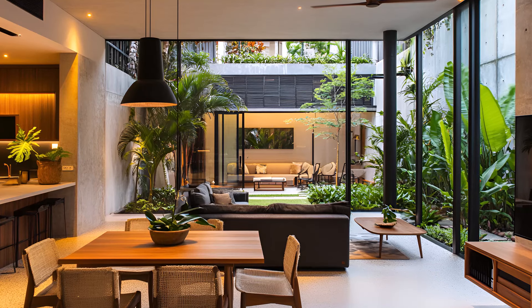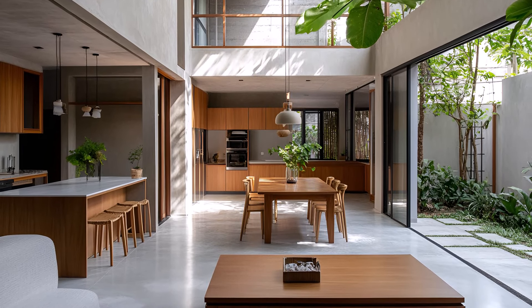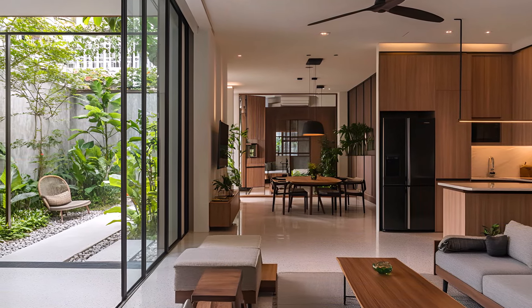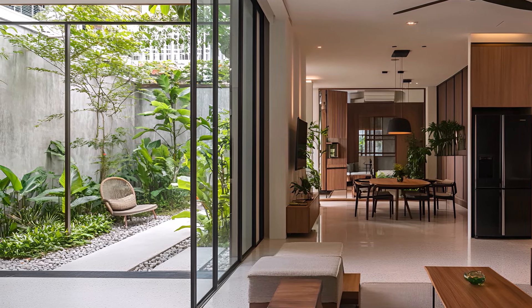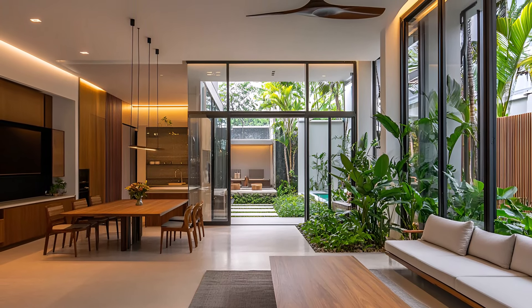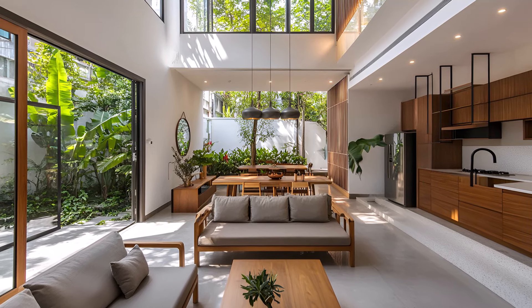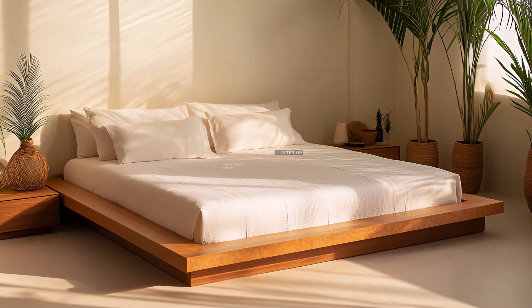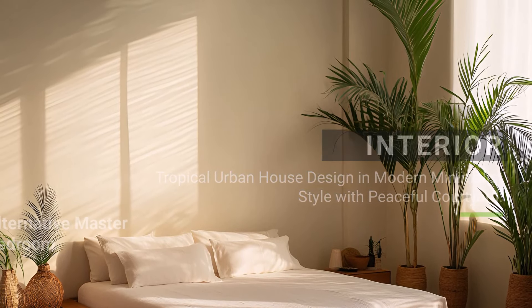Beyond the living space lies a peaceful courtyard, a private oasis amidst the urban landscape. Lush greenery and natural materials create a serene atmosphere, inviting you to relax and unwind. The large windows throughout the house offer breathtaking views of the courtyard, blurring the lines between indoor and outdoor living. The abundant natural light creates a warm and inviting ambiance. The perfect balance of modern design and natural beauty, a city retreat where tranquility and urban style coexist.